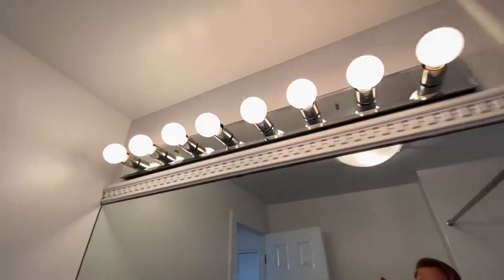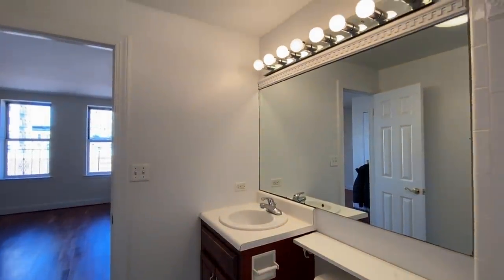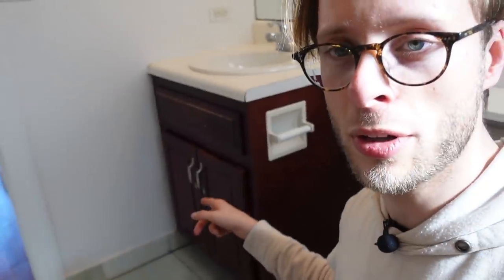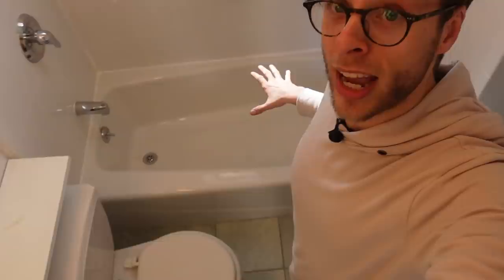This bathroom is really bright — look at all those lights above the mirror, which is big even though it's not a medicine cabinet. The sink has a little counter space around it and above the toilet, perfect for toiletries, plus storage beneath the sink. No bugs, no traps, no leaks — that's how you know an apartment's clean. There's a nice little window so you can air it out, and there's a bathtub so you can take a bath instead of a shower.